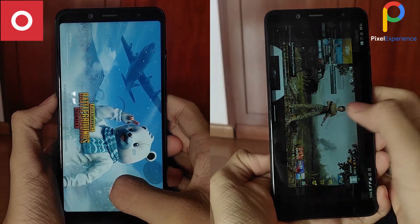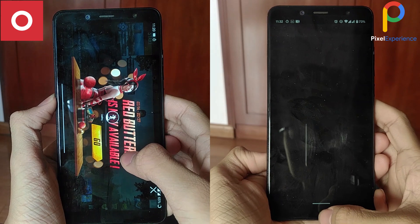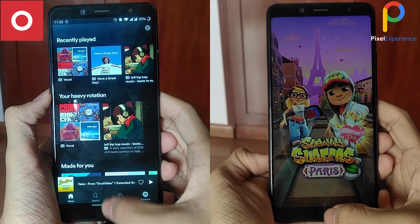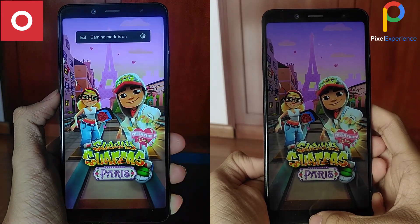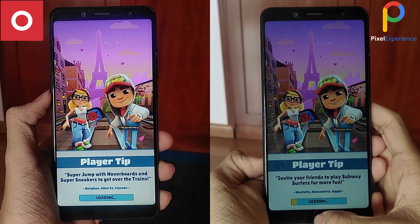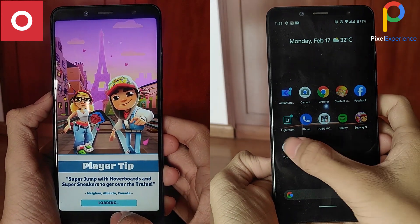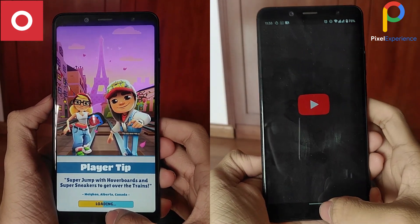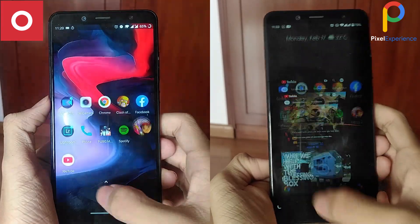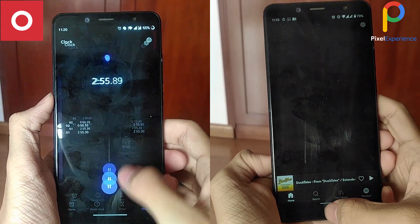OxygenOS actually loaded PUBG faster, but because of the hang it had when the game closed, it didn't make up for its lost ground, making Pixel Experience even further ahead. With the last game on our list, Pixel Experience was able to load it up faster than OxygenOS, ending the first lap with a time of 2 minutes and 47 seconds, whereas OxygenOS finished the first lap 8 seconds later.